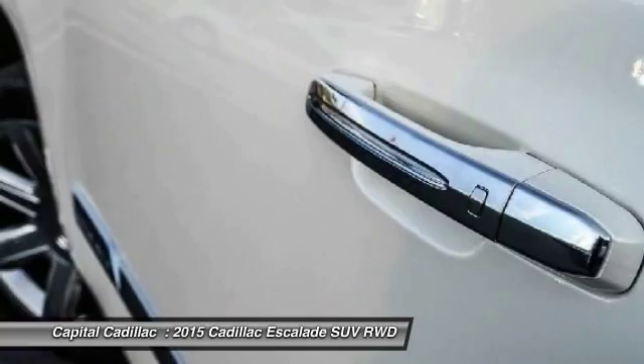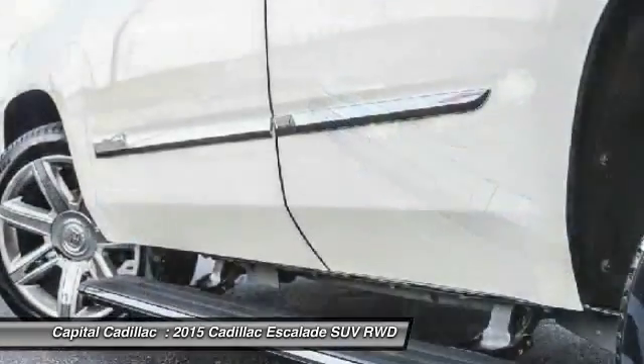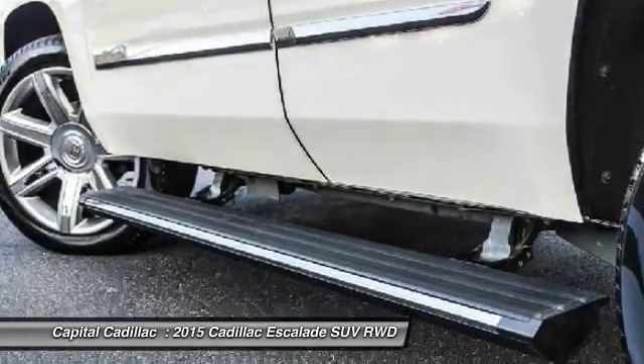Air conditioning, power steering, heated rear seats, four-wheel disc brakes, universal garage door opener.